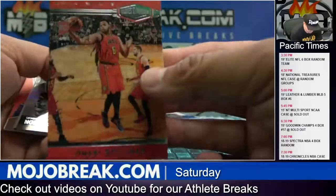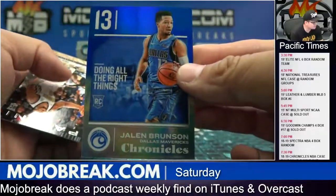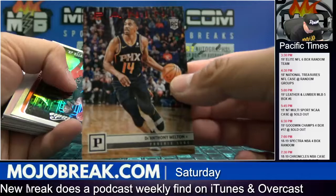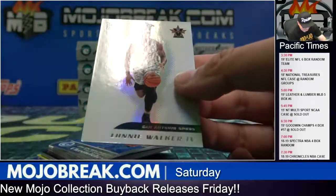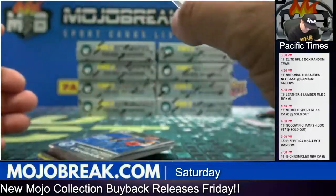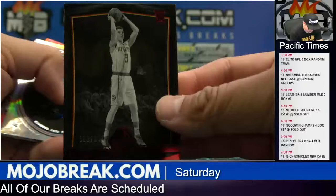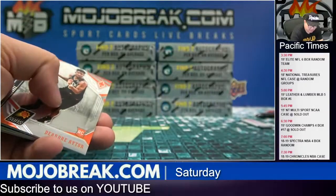Omari Spellman at 249. Jalen Brunson to 99 for Dallas. D'Anthony Melton to 149 for Phoenix. There's Lonnie Walker Vanguard design rookie base — nice. Two of 99 on the Lonnie — damn, one off, so early. Okay, 149 Kevin Herter, Hawks. Lonnie Walker to 99 for the Spurs, blue parallel marquee.